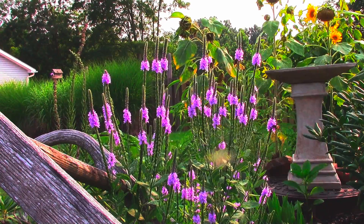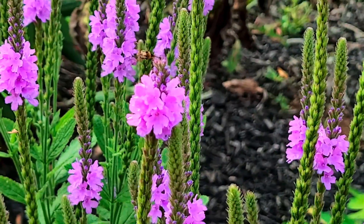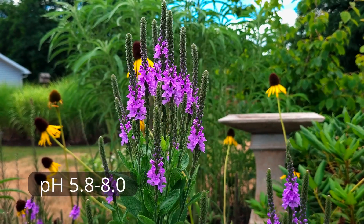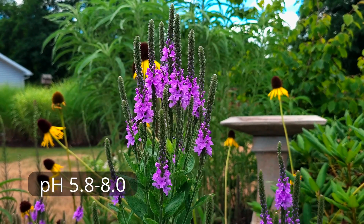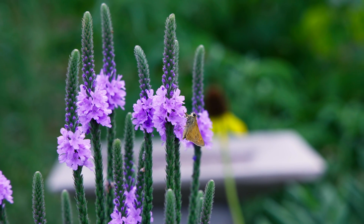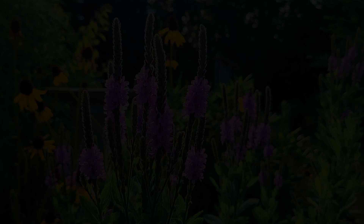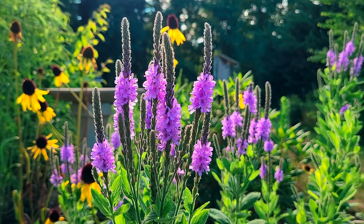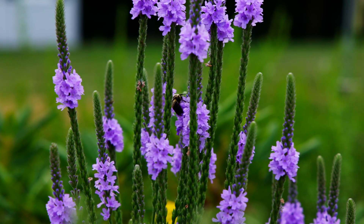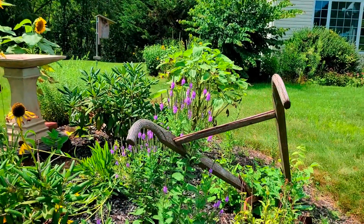Growing conditions. Alright, so Hoary Vervain likes full sun and dry to medium moist soils. It can tolerate a wide range of pH levels, from slightly acidic to alkaline. For soil texture, it will do best in sandy soil to loam, or some kind of fertile soils, as it can outcompete most other plants that way. But if you have nice fertile soils, it'll often get shaded out by taller plants in the wild, so know your growing conditions. But the most important point here is that your soil needs to drain well. I planted these on my little mound in my front yard, so it's always going to drain.